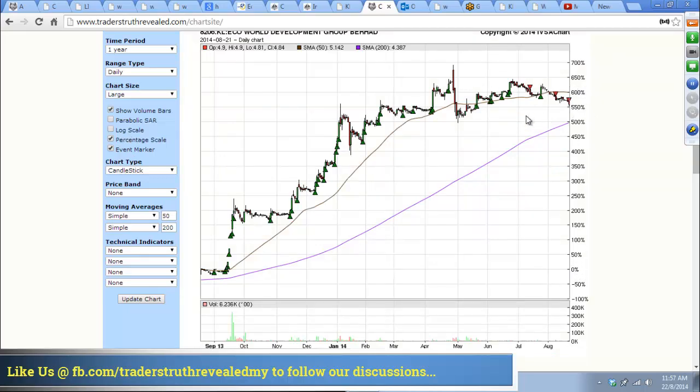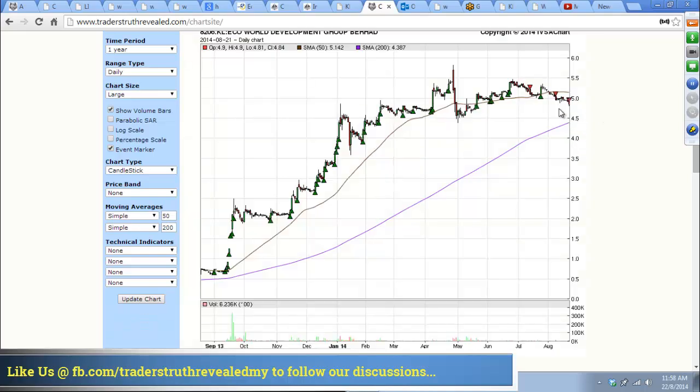You probably have a bit of support here at 500% on the percentage scale — which corresponds to a target of 4 ringgit 50 cents. From $5 dropping to 450 cents can be a lot.